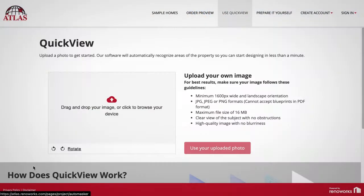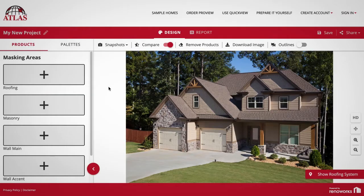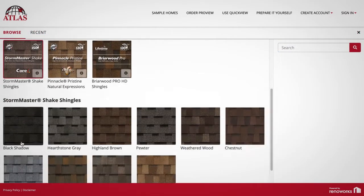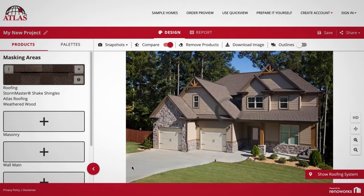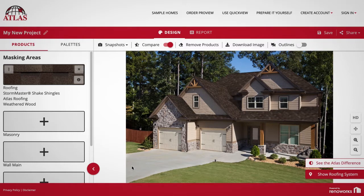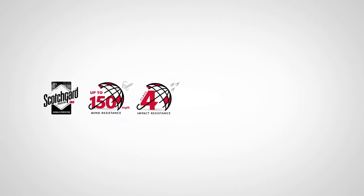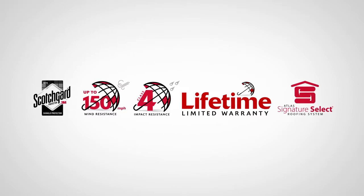Customers enjoy using the Atlas Roof and Home Design Studio. The Atlas Web Injector Design Studio tool helps your customer visualize their new roof right from your website. Customers can also see and visualize Atlas products and industry-leading features such as Scotchgard protector, high wind resistance, class 4 impact resistance, the Atlas lifetime limited warranty, and the Signature Select System upgrade.